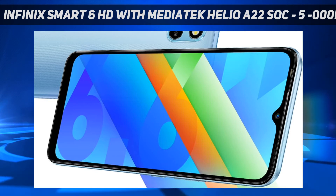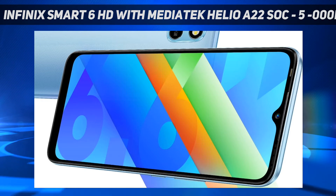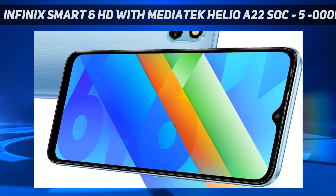The Infinix Smart 6 HD features a water-drop-style notch display and carries speakers with DTS surround sound. The phone packs a 5,000 mAh battery that the company claims is capable of delivering up to 135 hours of talk time on a single charge.